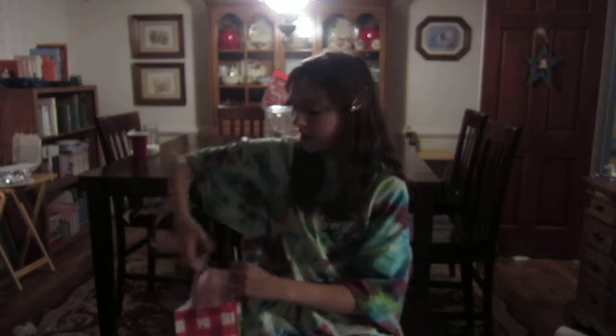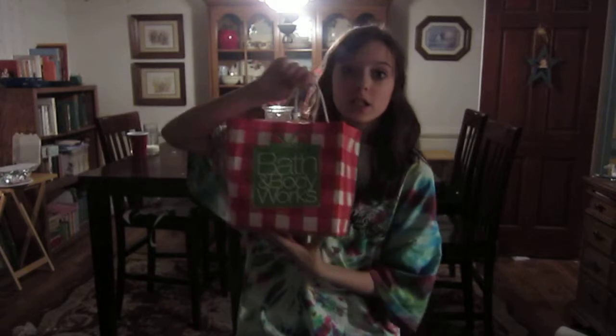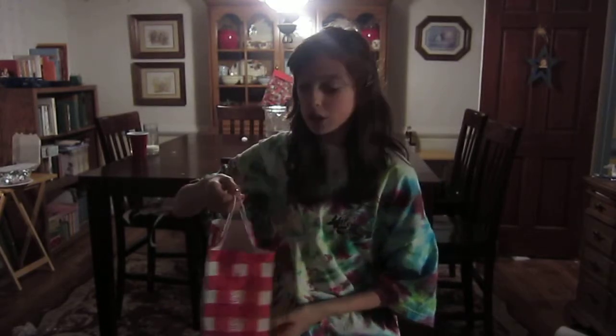So yeah, I went to Bath and Body Works the other day because my dad said it was the last time I was going to get to go for the winter season — because I'm obsessed. I went there yesterday and I got a few things, more than a few things, because some things are on sale. So let's get started!